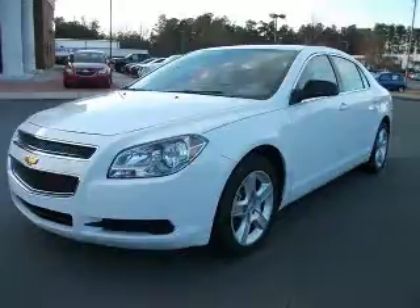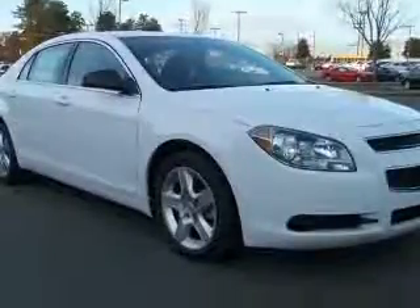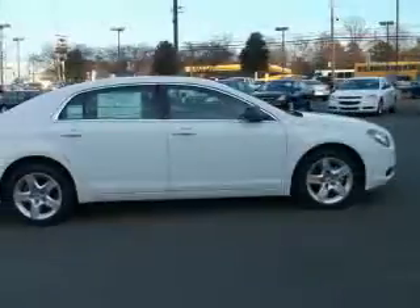We are proud to present this excellent new 2011 Chevrolet Malibu. This Malibu has a four-cylinder engine and an automatic transmission. This vehicle has a summit white exterior and includes the following options.